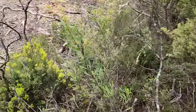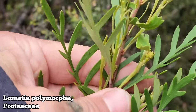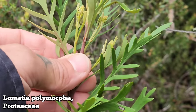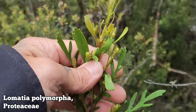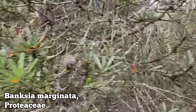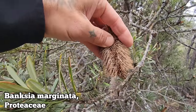Proteaceae is a big family down here. This is Lomaea polymorpha — one of a few species of Lomaea you get. You get divided leaves, kind of plastic-feeling, glabrous foliage. Proteaceae is a relatively ancient plant family. Also in Proteaceae is this guy right here — Banksia marginata. You can see those comb-like wooden fruits on there, which of course respond to fire.